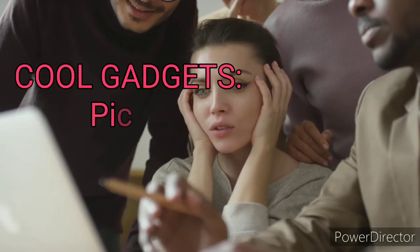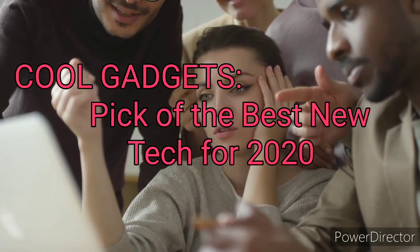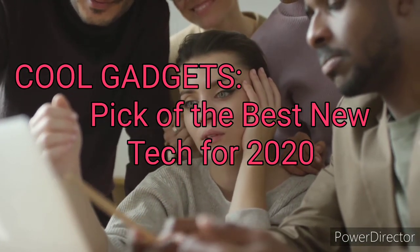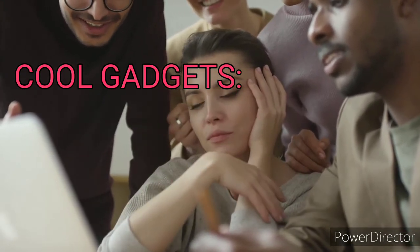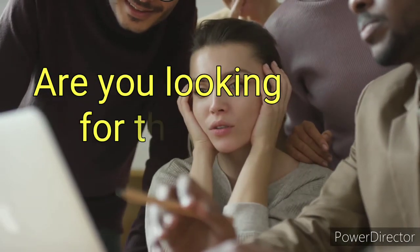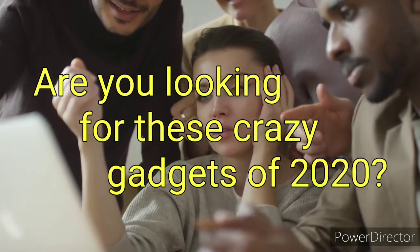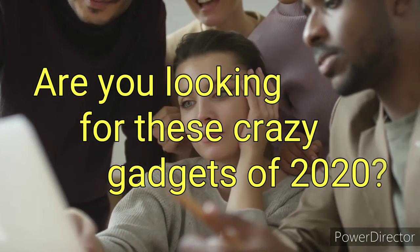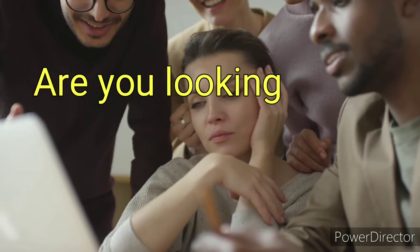Welcome to my channel, the Free Channel PH. For today's vlog, I would like to show the new and best latest gadgets for 2020. Whether you're searching for smart home inspiration, new gadgets for your significant other, or just want to check out some shiny new tech — we've cast our expert eyes over the latest tech and picked out what we think are the best new gadgets for 2020.